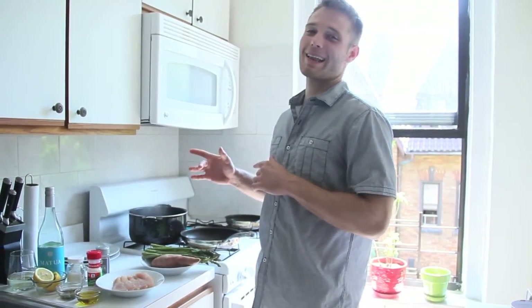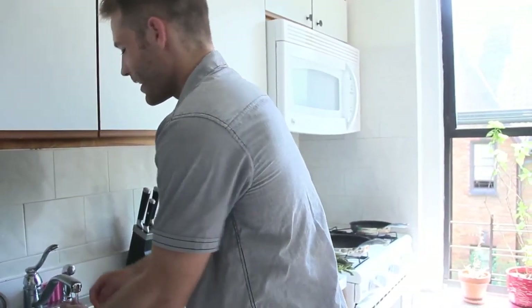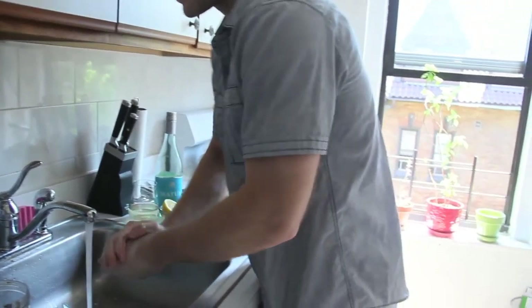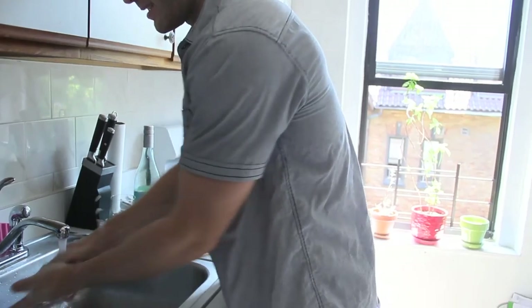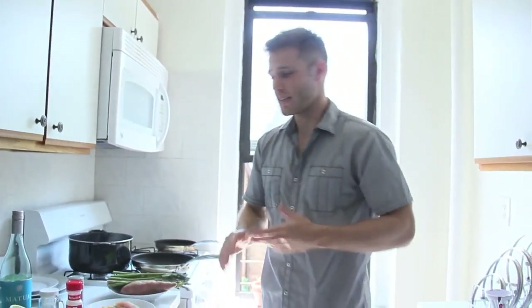But before we get into that, let's clean our hands — because the key to healthification is sanitation. So let's just do a quick clean right here, especially after the workout. Hopefully you've taken a shower, but if you're like me and you want to get your meal in real quick, just clean your hands and get the basics done.